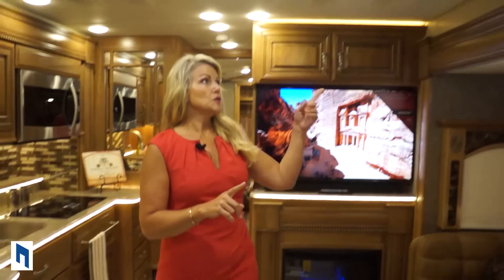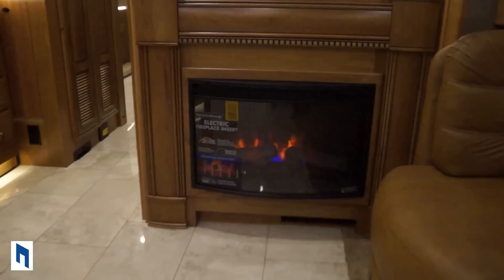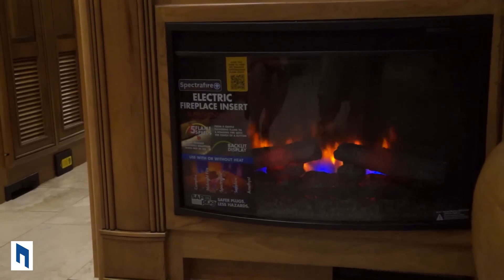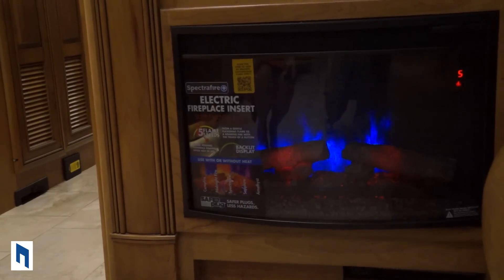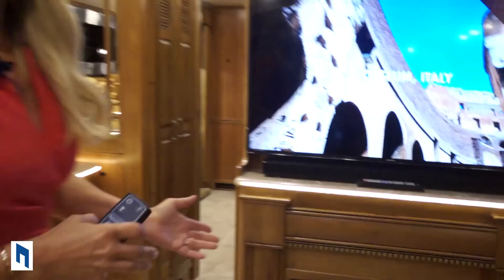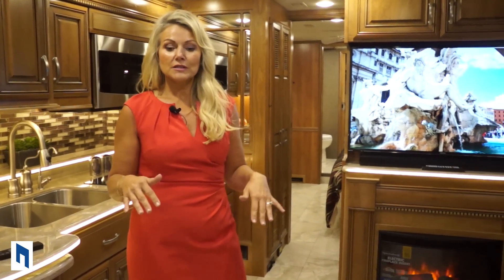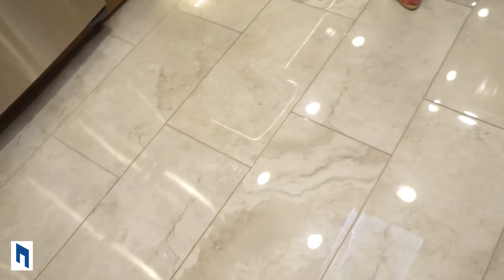The best way to heat your coach — you have three options. First, heat pumps work through your AC unit until it reaches 40 degrees; below that, use your furnace which works through the AquaHot system. Then you have a third option: the electric fireplace. It is remote controlled, thermostat controlled, and you can select how much heat it puts out and scroll through five different flame styles. It's probably the cheapest way to heat your coach if you're plugged in — just pennies. Another great feature that comes standard is heated floors, and note how beautiful the hand-laid tile is.